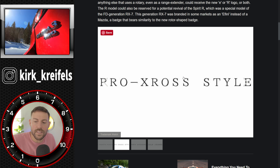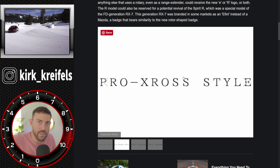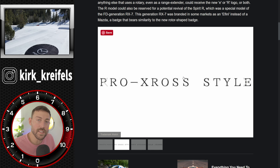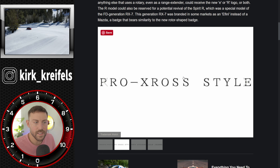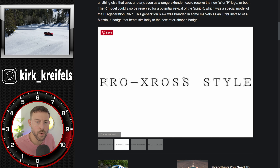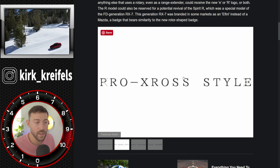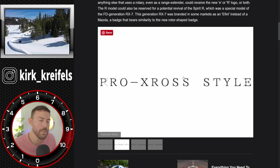Pro-X Cross style sounds like an off-road trim coming for their next generation of SUVs, probably on the new architecture, but it's possible we could see it on the CX-30, the CX-5, and the CX-9. With their new architecture coming — front engine, inline-six, rear-wheel drive with all-wheel drive capability — the options are endless with Pro-X Cross style.